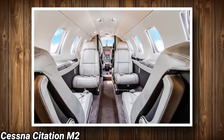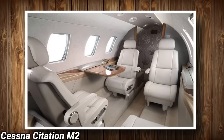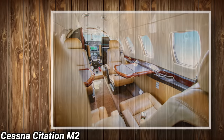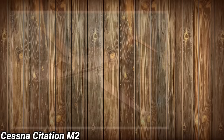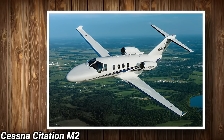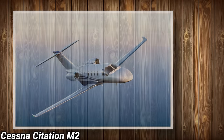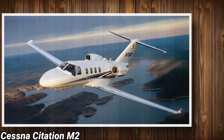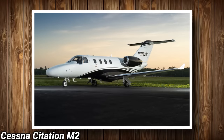The cabin measures 11 feet long, 4.8 feet wide, and 4.8 feet tall, giving it a total cabin volume of 253 cubic feet, making it comfortable for four passengers with the maximum configuration seating seven. The baggage compartment can hold up to six bags. The Citation M2 has a maximum range of 1,500 miles and a maximum speed of 453 miles per hour. The total annual budget for flying 200 hours per year is approximately $583,463, or $856,057 for flying 400 hours per year. With $6 million, you can get this jet brand new.